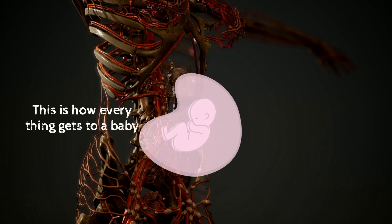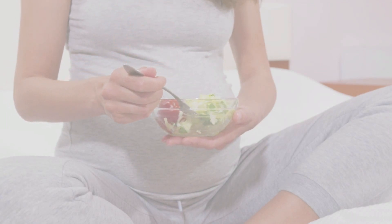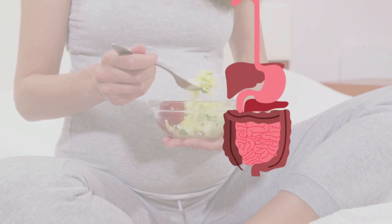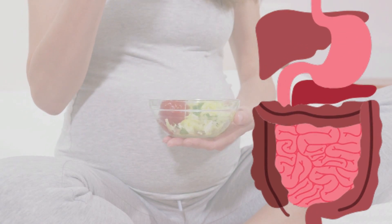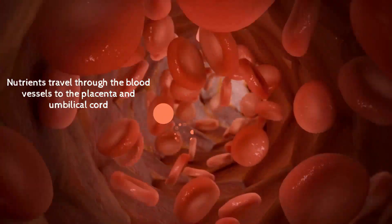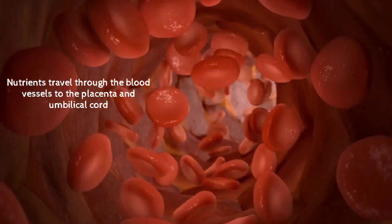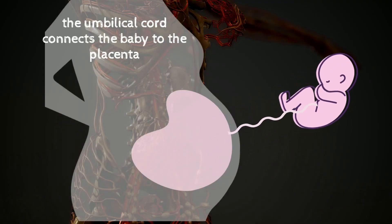There's a lot more that goes on than you think, and it's very fascinating. When mom eats something, it gets broken down by her digestive system like it normally would, and the nutrients are absorbed into her blood. These nutrients then travel through the blood vessels to the placenta and umbilical cord.